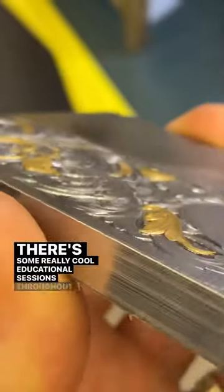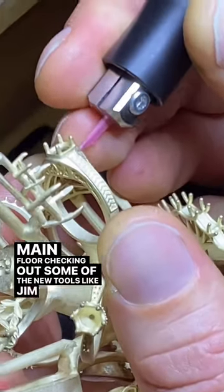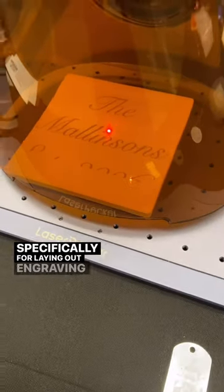There are some really cool educational sessions throughout the weekend, but I actually spent a lot of my time just on the main floor checking out some of the new tools, like Gem Lightbox and their new camera. It is really impressive. I've also been curious about the new laser pecker, specifically for laying out engraving.